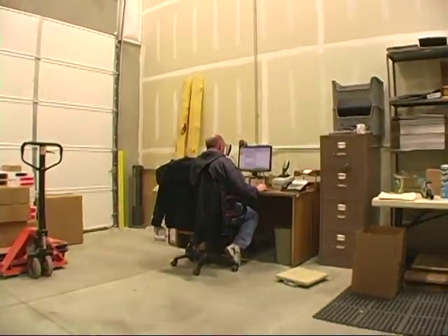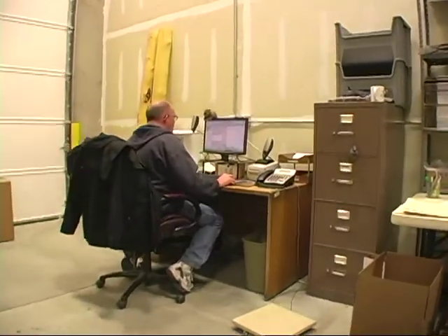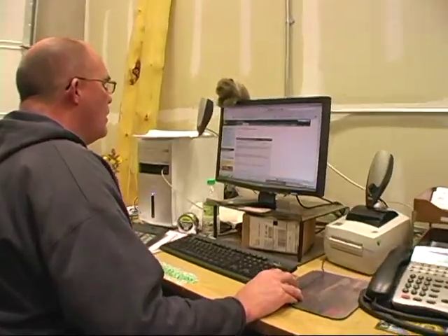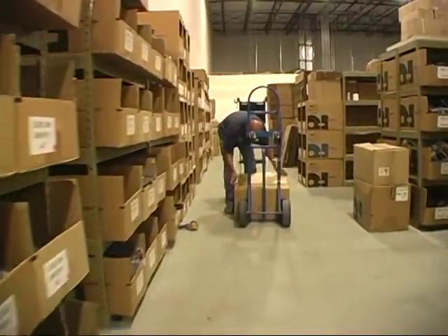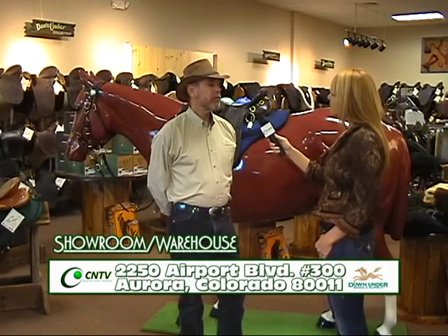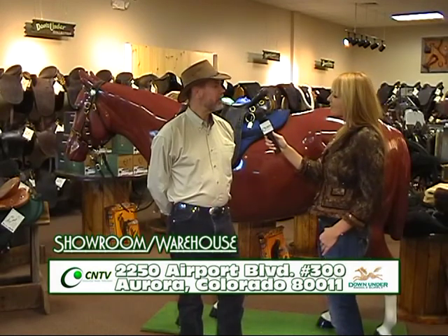You provide fast shipping, I'm sure? Oh yes — we try to get orders out no later than the day after we receive them, and that's even if we have to custom adjust a saddle. What are your hours? We're open Monday through Friday, 9 to 6, and Saturday, 10 to 4.